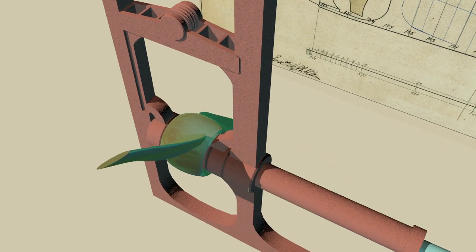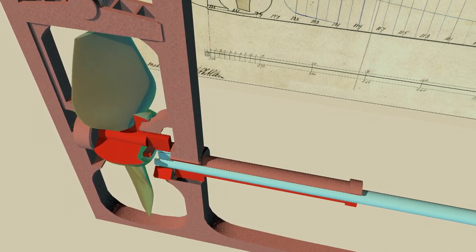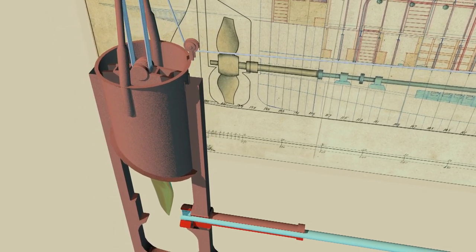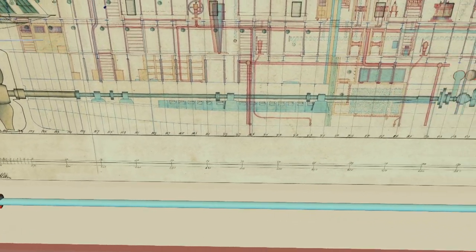It was the largest hoisting propeller ever made, meaning that the propeller could be raised or hoisted up into the hull when the ship was under sail to reduce drag in the water from the blades, though it was so heavy that a team of 600 men was needed to raise it.